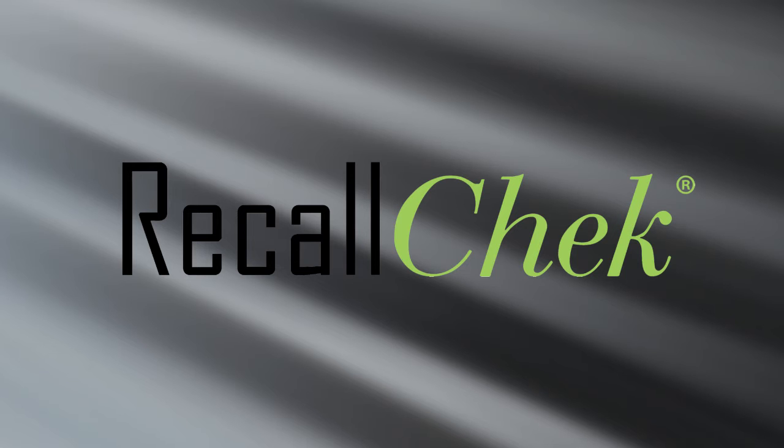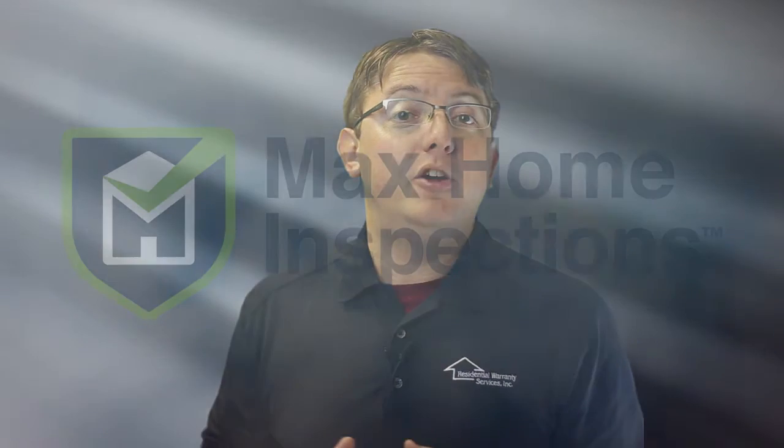Between our quality, industry-leading coverage, and our exclusive recall check lifetime recall protection, you're getting the best inspection in the marketplace. Thanks again for using Max Home Inspections, and don't forget to tell your agent about your experience.